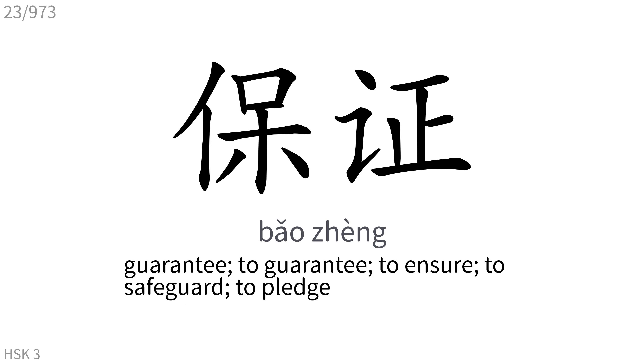保证: Guarantee. To guarantee, to ensure, to safeguard, to pledge.